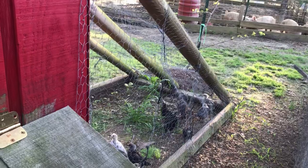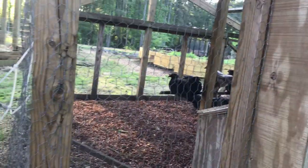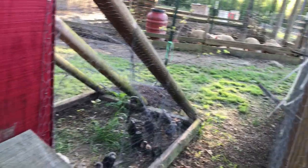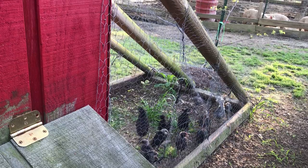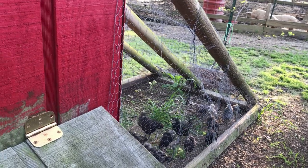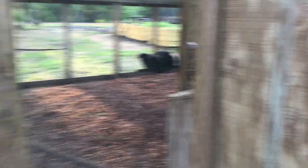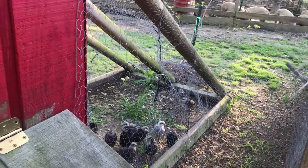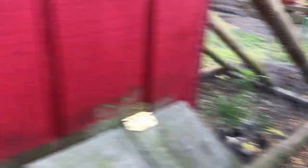Look at them - that's the new little layer pullets that will basically take the place of these as these old hens get ready to come to the end of their life in the next few weeks and months. Most of those are two to three years old. We do have some newer ones in there, about a year and a half, but most of them are older hens. There's the new birds moved over, and look at that broccoli - it's booming!